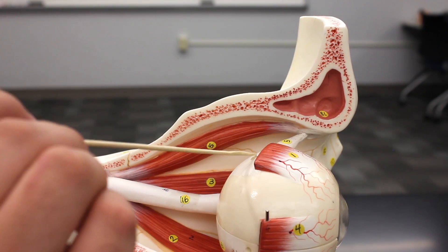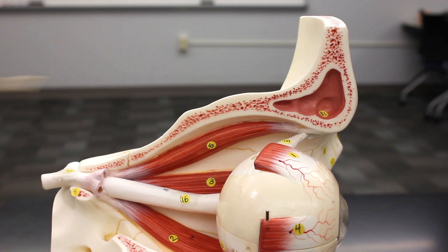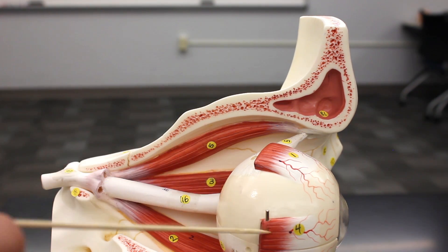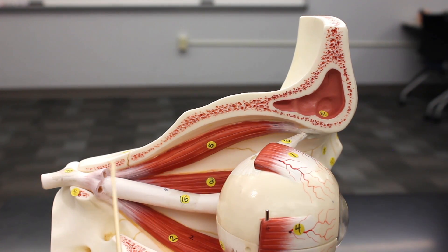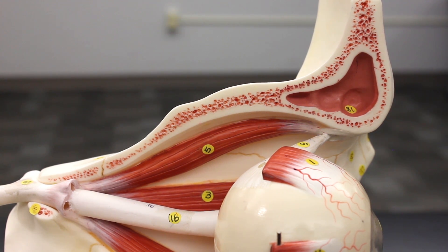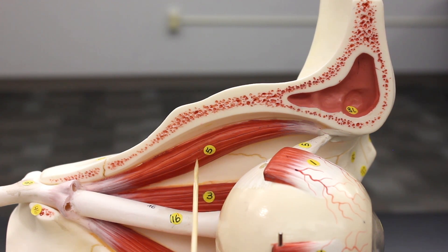The last extraocular eye muscle is the superior oblique. You can see its tendon, the superior oblique tendon, which points medially — a useful landmark for identifying the medial side. The tendon runs through a structure called the trochlea. When the superior oblique contracts, it pulls the eyeball downward inferiorly and rotates it out laterally — causing inferior and lateral rotation. The superior oblique is innervated by the fourth cranial nerve, the trochlear nerve. A helpful mnemonic is SO4: superior oblique, fourth cranial nerve, trochlear nerve.